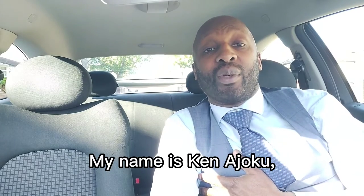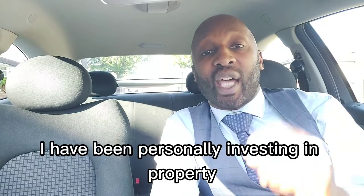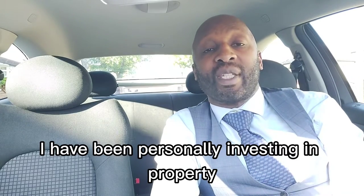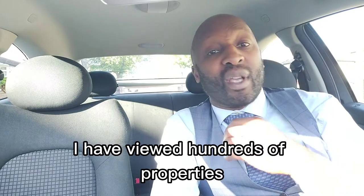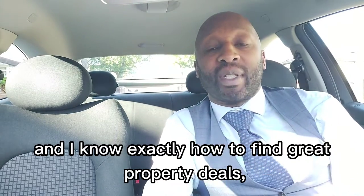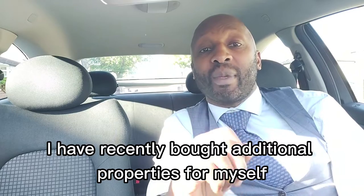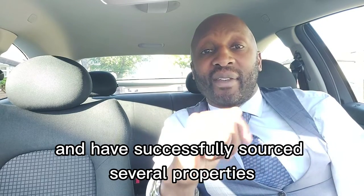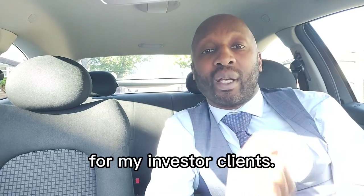My name is Ken Ajoku. I'm a property investor and a property sourcer and I have been personally investing in property for over 25 years. I have viewed hundreds of properties and I know exactly how to find great property deals despite the climate or landscape. I have recently bought additional properties for myself and have successfully sourced several properties for my investor clients.